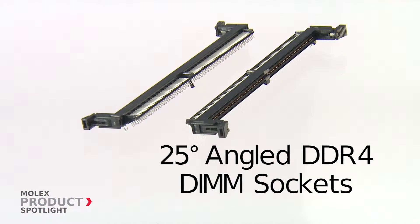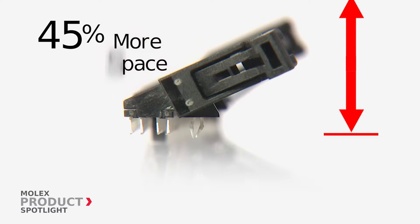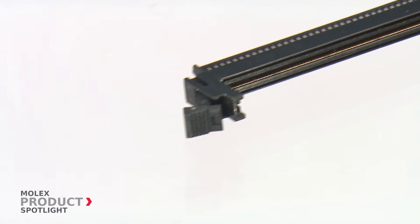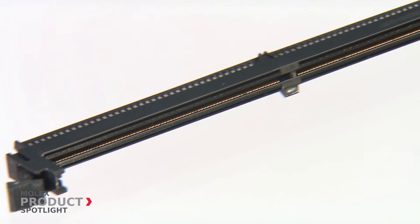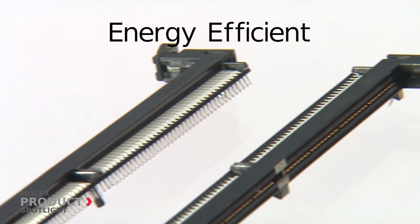Molex's innovative 25-degree angled version of its DDR4 DIMM socket provides 45% more vertical space than other DDR4 DIMM sockets. Additional highlights of the Molex angled DDR4 DIMM sockets include lower current usage per terminal for greater energy savings.